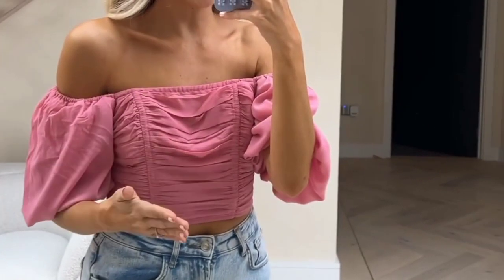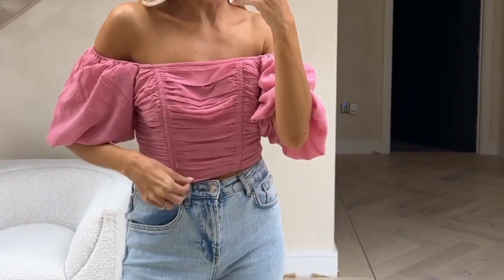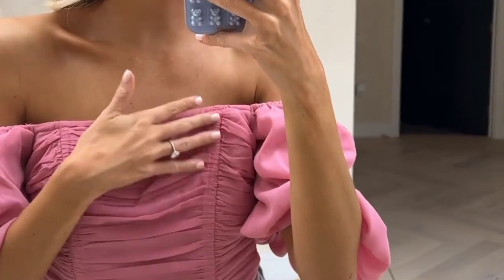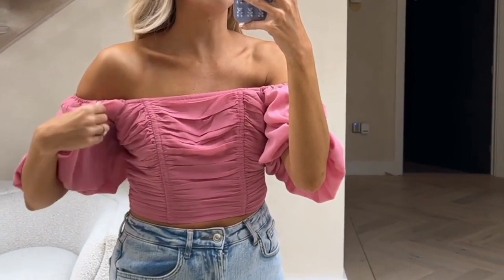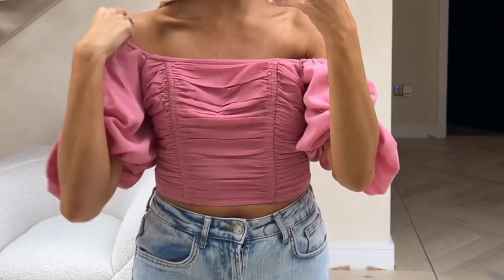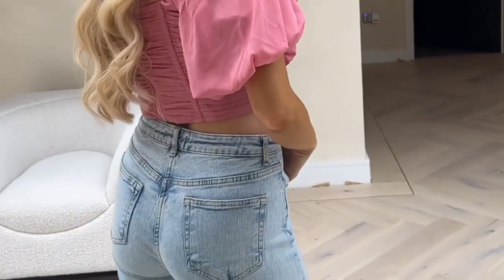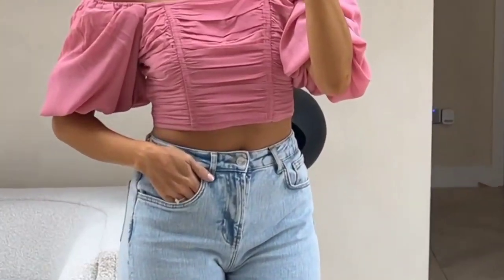This top I am fully, madly, deeply obsessed with. It is a fully boned chiffon corset top with puff sleeves. It uses a volume fabric called tulle which keeps the sleeves super puffy. You can wear it off the shoulder or on the shoulder. It's got a zip back, fully sits back. It's totally true to size — I'm wearing a 10 but actually need an 8, it's a little bit big. It also has that silicon grip inside so it sticks to your chest. I am completely obsessed with this.